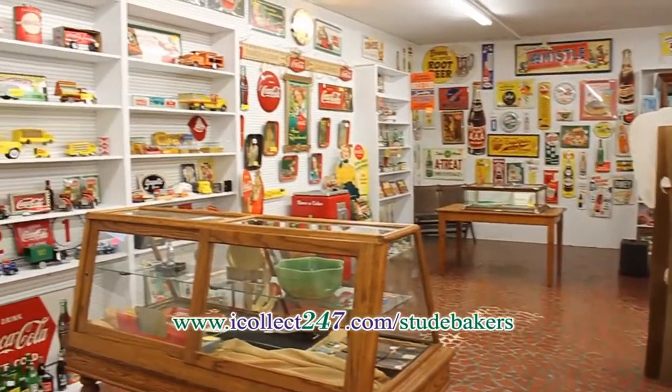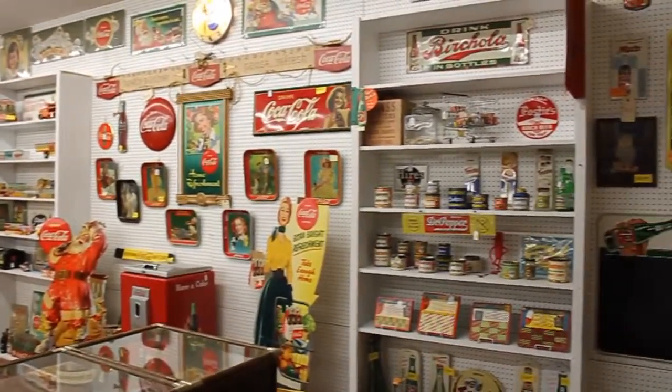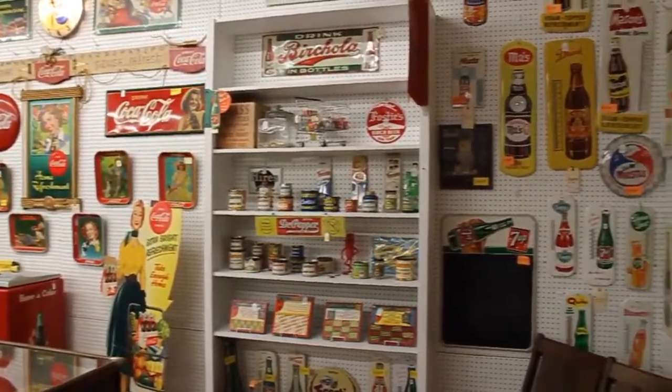Offering a wide selection of soda advertising, including many Coca-Cola items from cardboard to soda machines. Thermometers and signs you can purchase and enjoy in any room of your home.